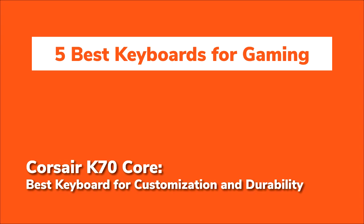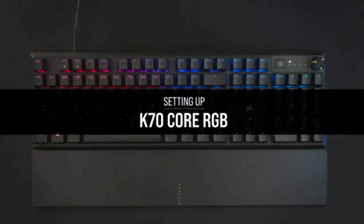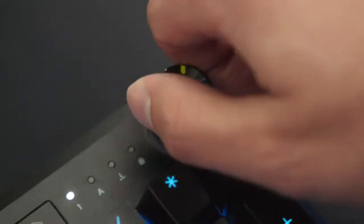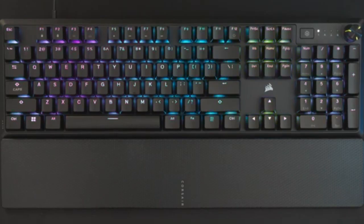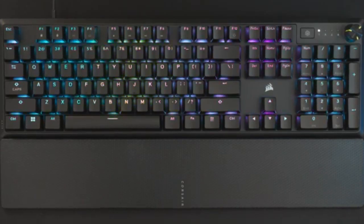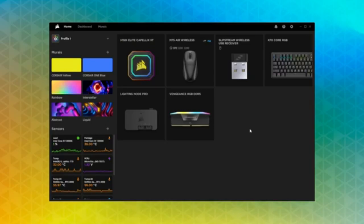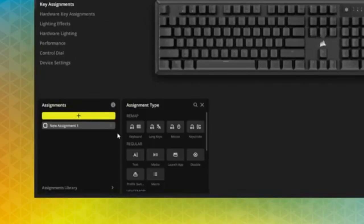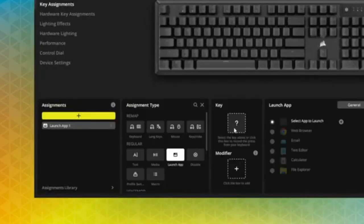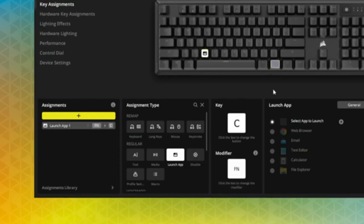Next up is the Corsair K70 Core, which is a powerhouse in the customisation department. Corsair's attention to detail really shows here, with pre-lubricated Corsair Red linear mechanical switches that feel incredibly smooth right out of the box. Whether you're coding or playing FPS games, these switches deliver fast, precise keystrokes that make a real difference.